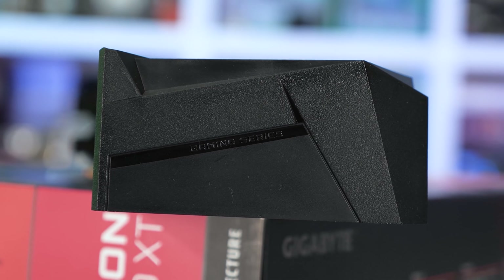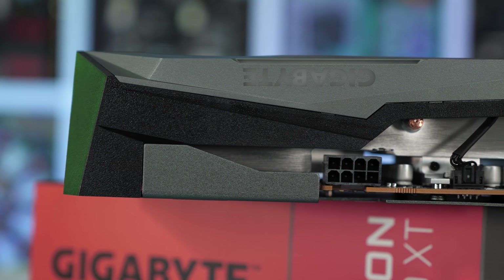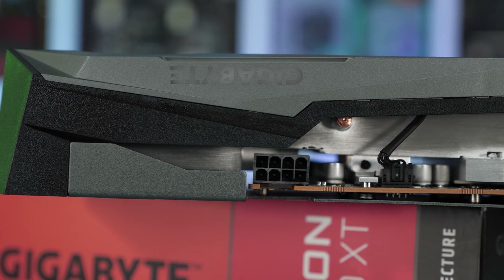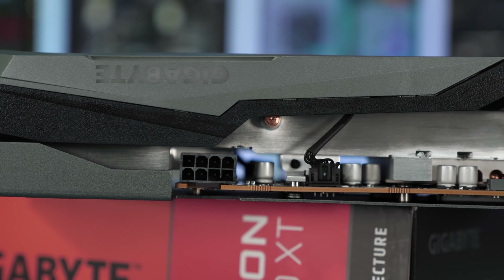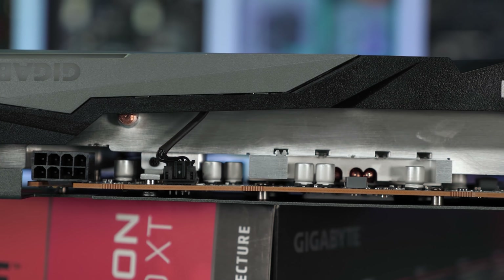Retailers are also telling us that since launch, miners are paying increasingly more attention to this card and its value proposition, which has reduced supply in the chain as cards filter out to miners before they hit retail, raising the price in the process. So yeah, you can blame miners once again.